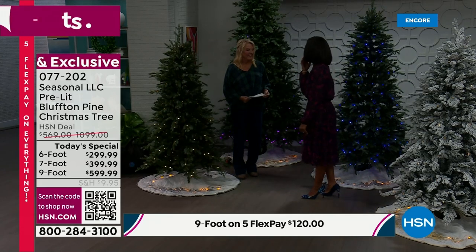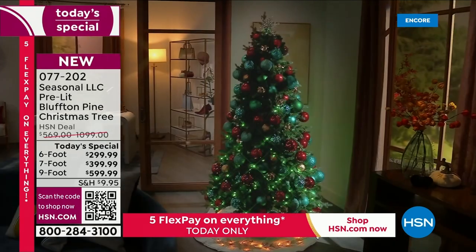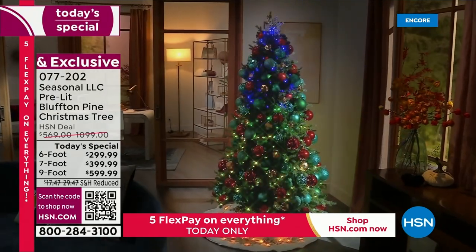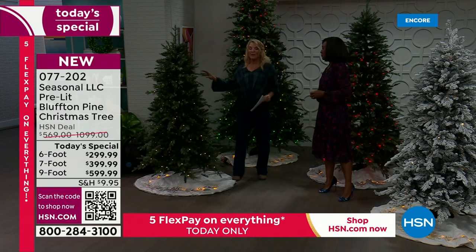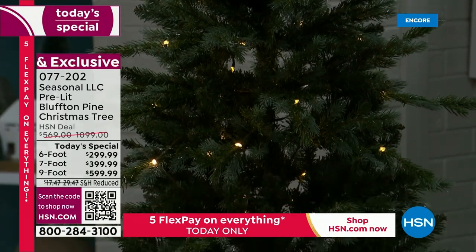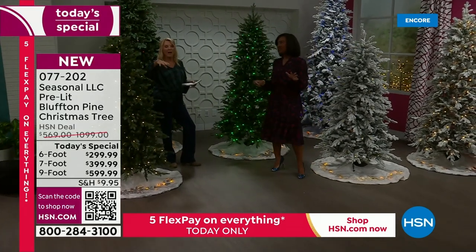A lot of people say the worst part of Christmas is getting the tree out and untangling all the lights — you don't have to worry about that here. Five-year warranty on the tree, two-year warranty on the LED lights. If you're just channel surfing: we have five flex pay on everything today. You also have extended returns — anything you buy from HSN can be returned for a full refund through the end of January.